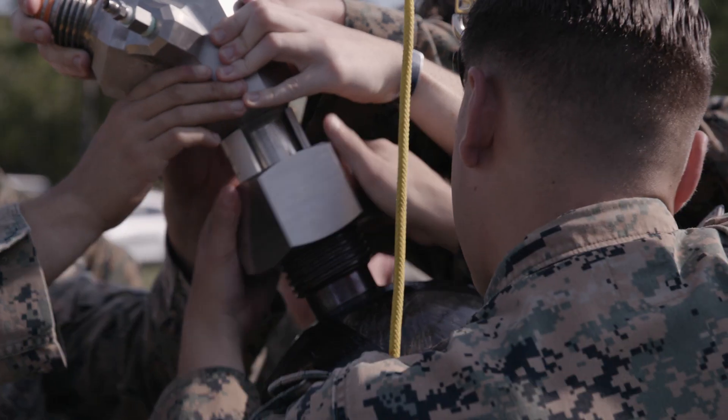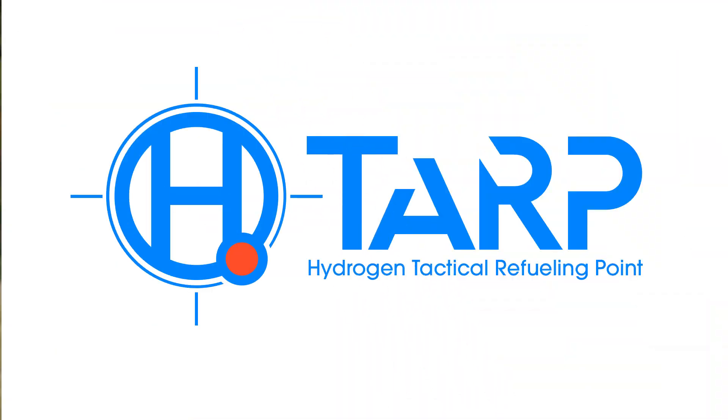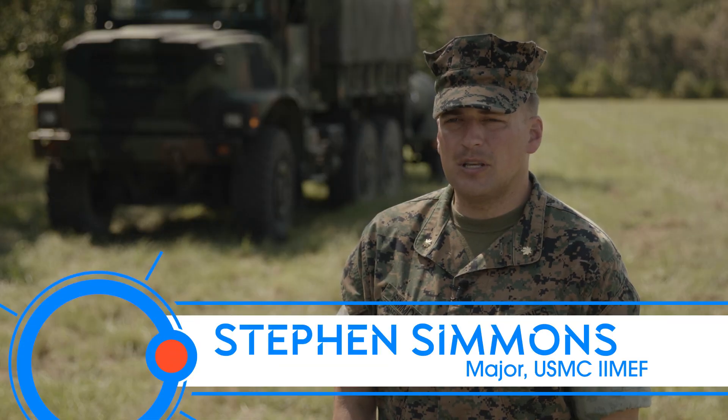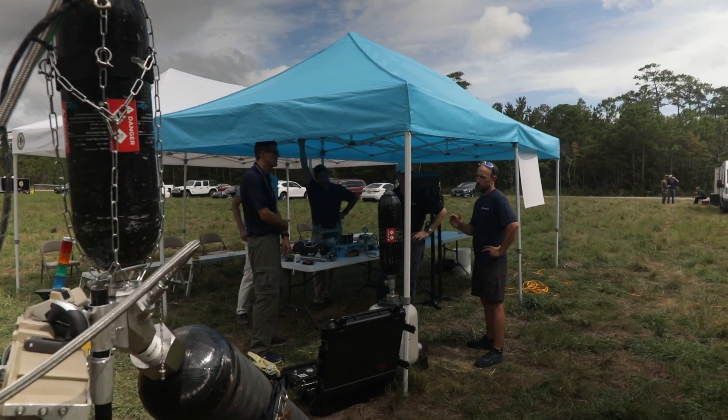Today we are doing a proof-of-concept demonstration for the Hydrogen Tactical Refuel Point, or the H-TARP as we like to call it. It is being conducted today with a team of Marines who volunteered to assist with the project, our demonstration assessment team.